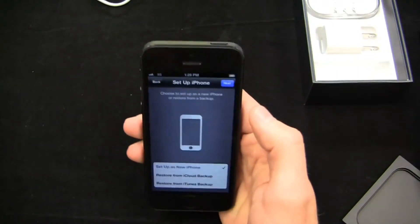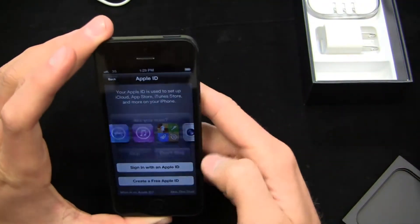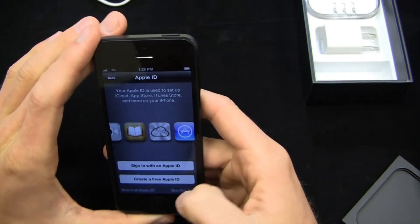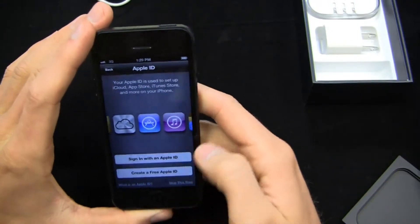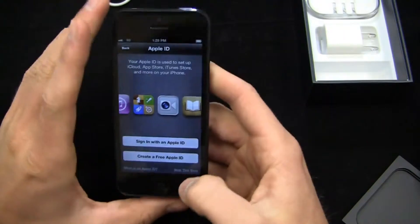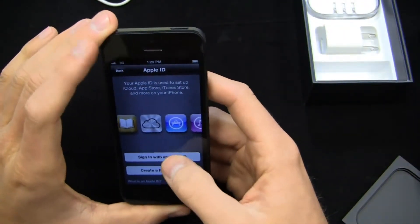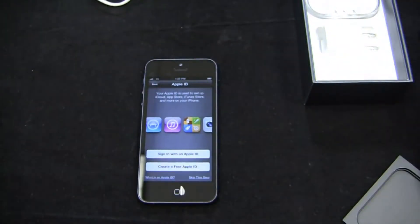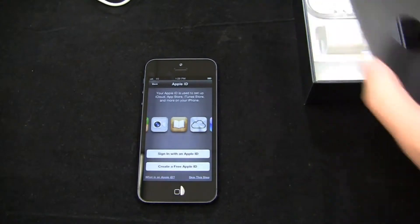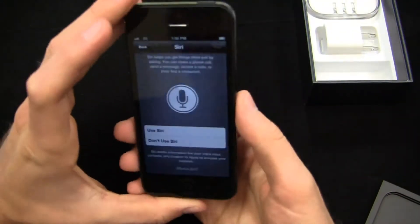So location services, we'll go ahead and enable those. We'll set up as a new iPhone and skip this step for now. It's taking its sweet time — getting a nice little banner across the screen. Looks like it froze up for a moment. All the Android fans are like, ha ha, Apple. But terms and conditions — of course we agree to those. We're going to use Siri, why not? Don't send diagnostics. Start using iPhone.